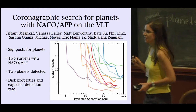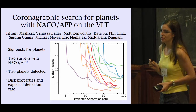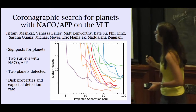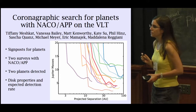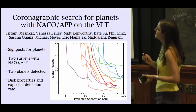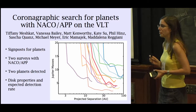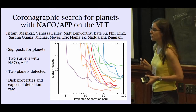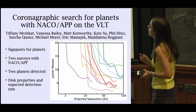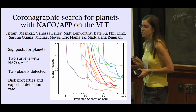I'm Tiffany Meshkot, a PhD student at Leiden University in the Netherlands. I've been working on two surveys using the apodizing phase plate coronagraph on NACO at the VLT. What you see here on the right are some examples of the sensitivities we're reaching. The goal of these projects was to look for planets, but additionally we wanted to see if we could find signposts for planets — which comes back to the question of whether debris disks are good systems to look for planets. We wanted to find planets around two-component debris disks, and we think they actually are very good candidates, because two planets have been detected as part of this survey.